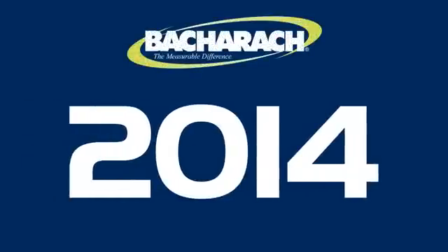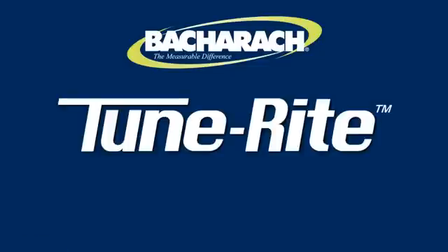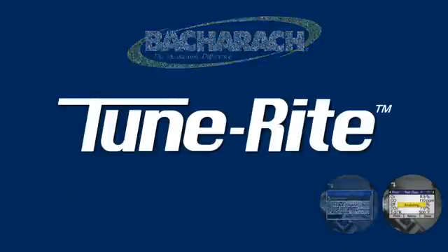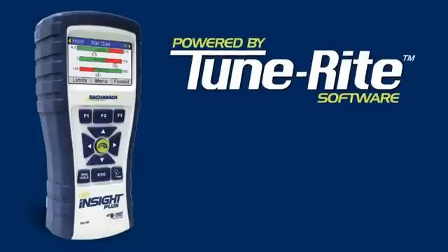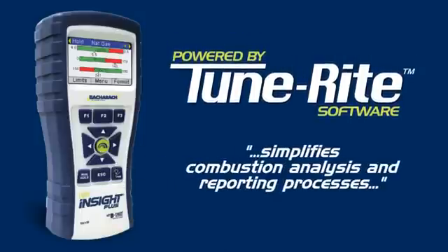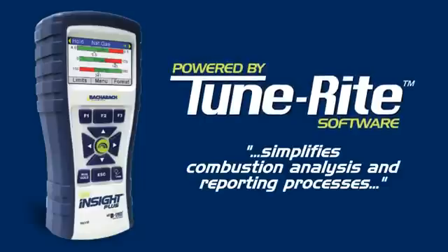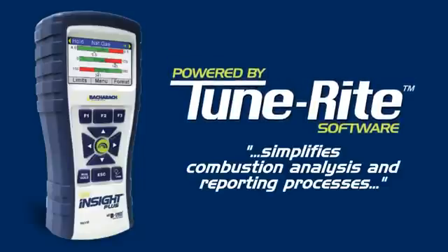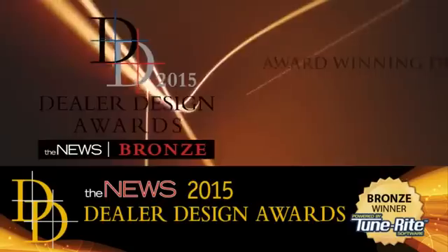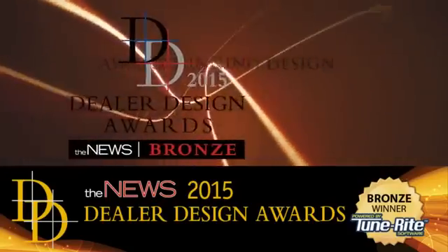In 2014, Bacharach introduced TuneRite, a revolutionary on-demand HVAC assistant built into the award-winning Fyrite Insight Plus Combustion Analyzer. TuneRite simplifies combustion analysis and reporting processes for gas and oil-fired appliances. HVAC service companies continue to embrace this innovative tool and its many benefits.